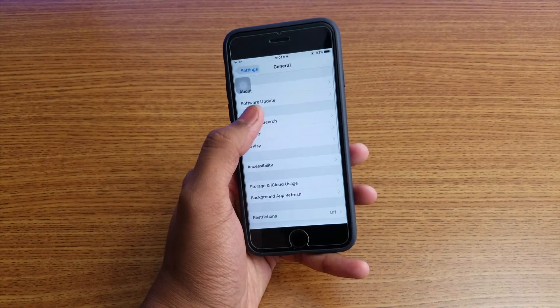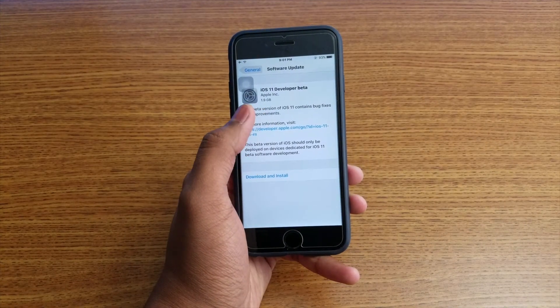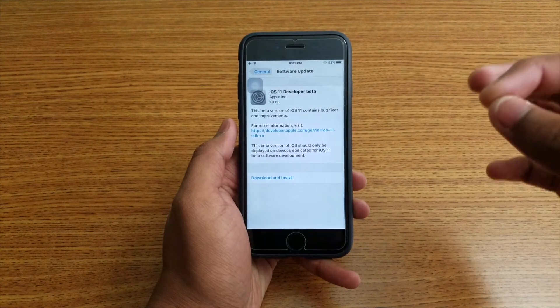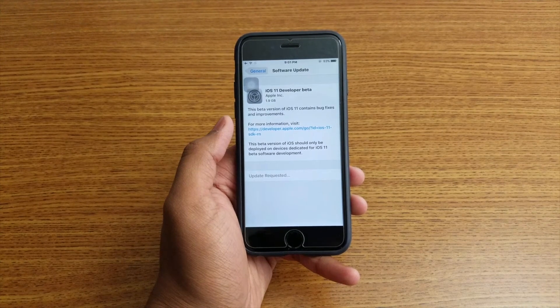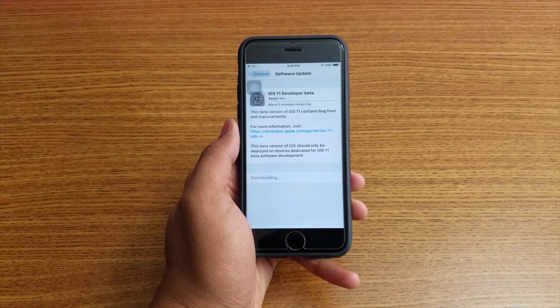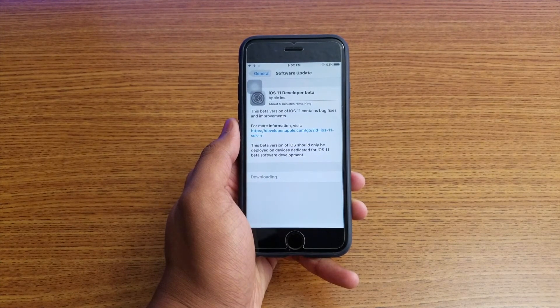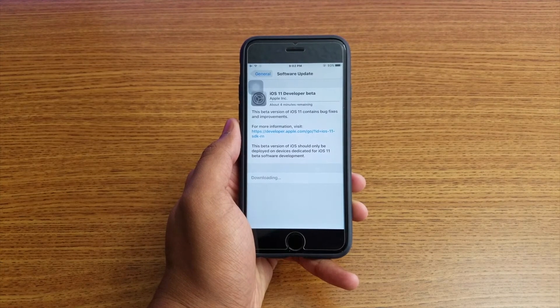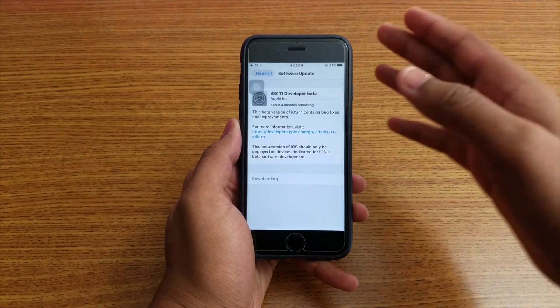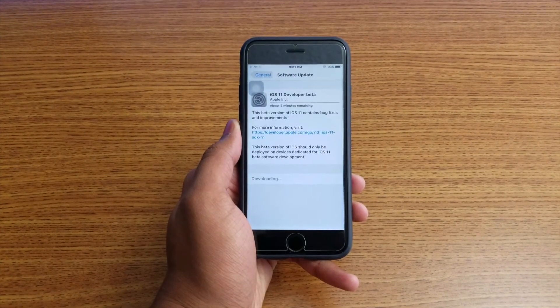Go to General, then Software Update, and you'll receive the update message. On my iPhone 7 it was 1.88 GB, but on this one it's 1.9 gigabytes. Just tap Install. iOS 11 works with iPhone 5s and up, iPad Air, iPad Air 2, iPad 9.7-inch Pro, iPad 7.9-inch, 12.9-inch, and 10.5-inch, and iPod Touch 6th generation. Only a handful of devices support iOS 11 beta.